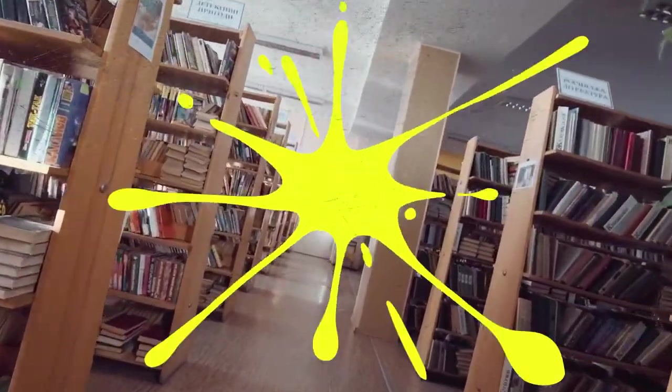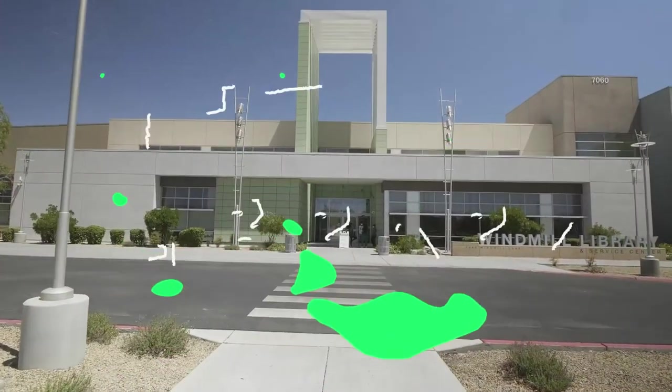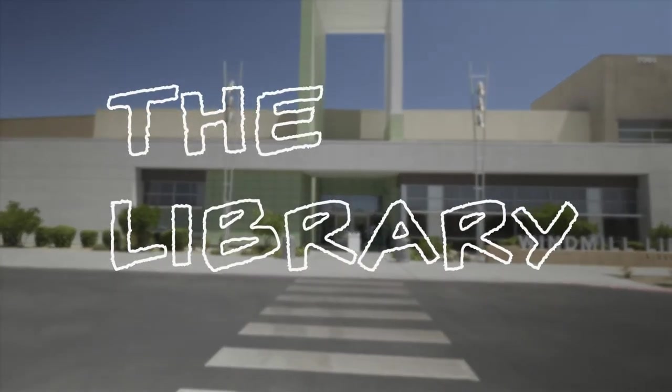Now let's visit the library one more time to discover books you can check out to learn more about the engineering and science behind water slides. Hi everyone, my name is Ms. Shanna and I'm a librarian here at the Windmill Library. I heard you learned all about water slides today and built one yourselves out of recycled materials — that is so, so cool. I bet it's summer, it's hot, and I bet you are excited to get out there and enjoy the water. I have some really cool books that talk about water slides.